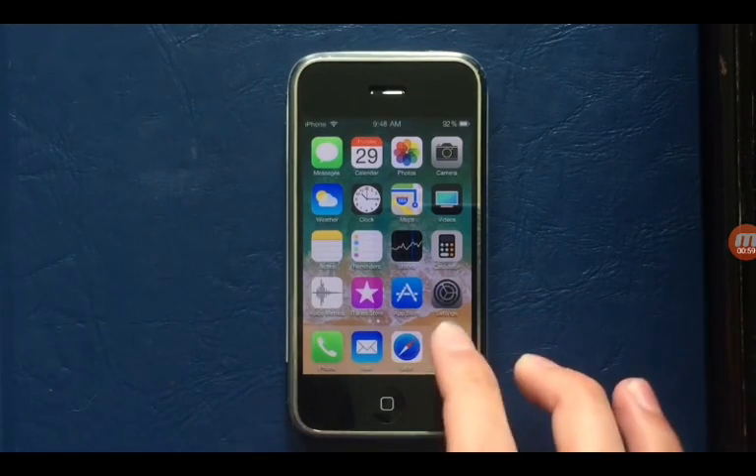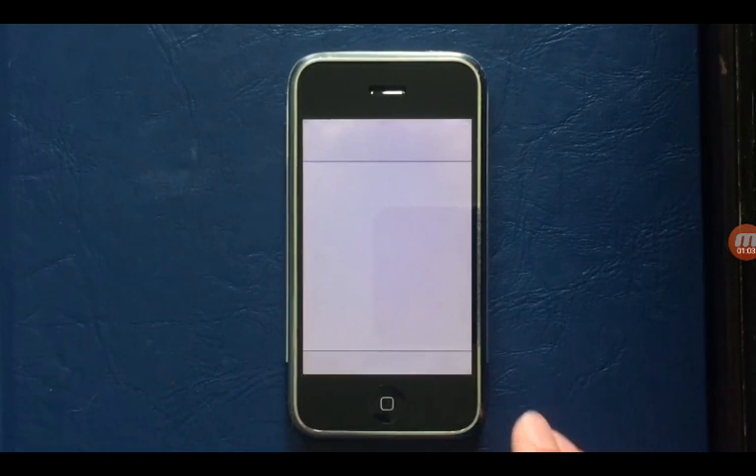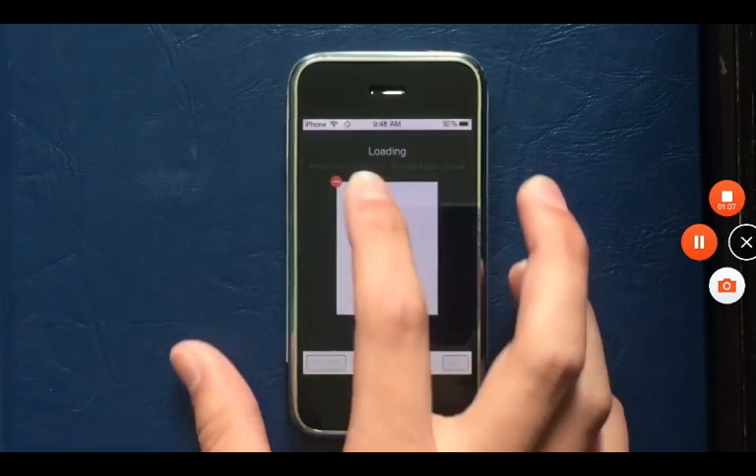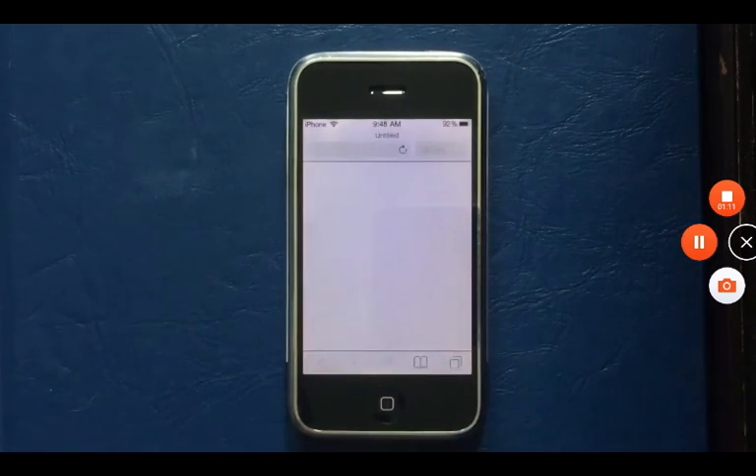Let's see what's in Safari. Let's browse Apple.com and see what's faster — iOS 11 on the 5S or iOS 12.